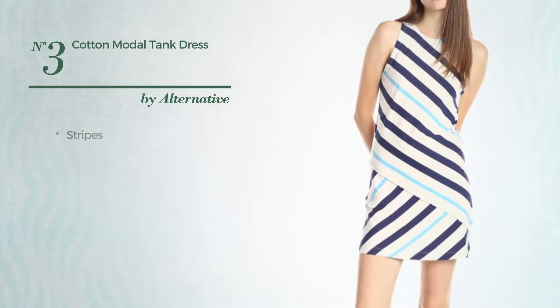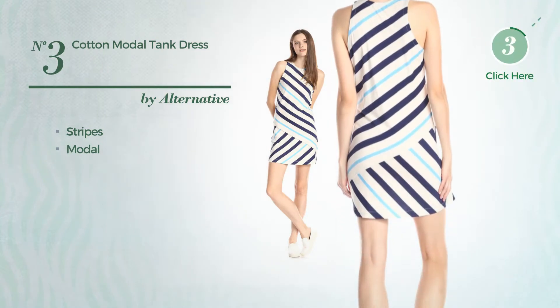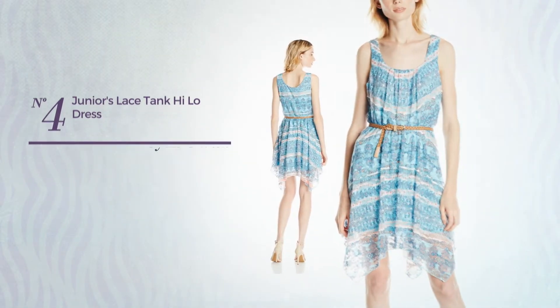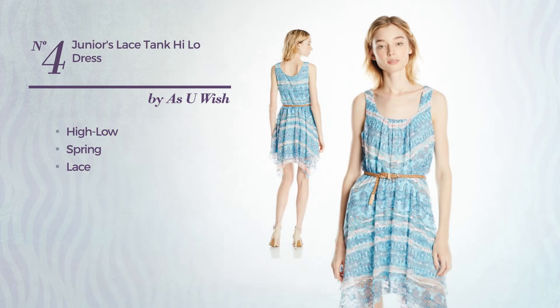Number three: a flattering dress featuring stripes, crafted from soft modal, available uniquely in this color. Number four: a high-low spring dress adorned with lace, available exclusively in this color.